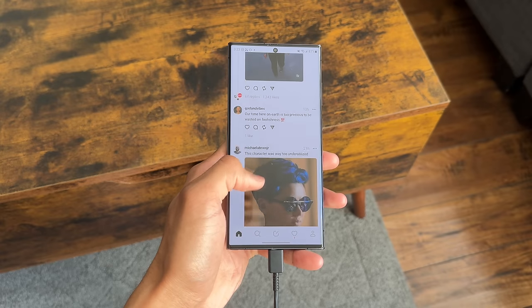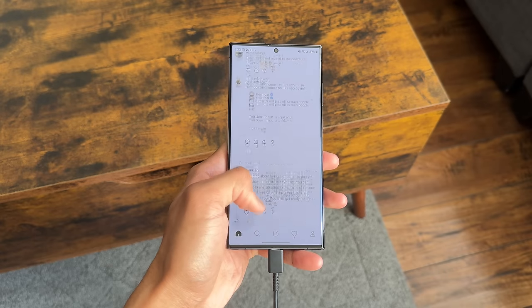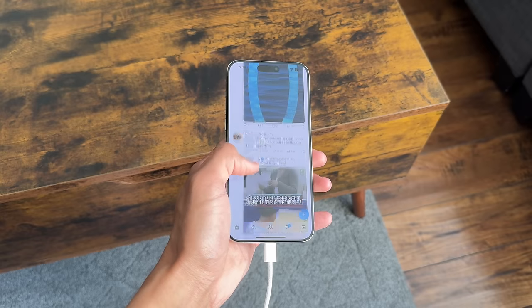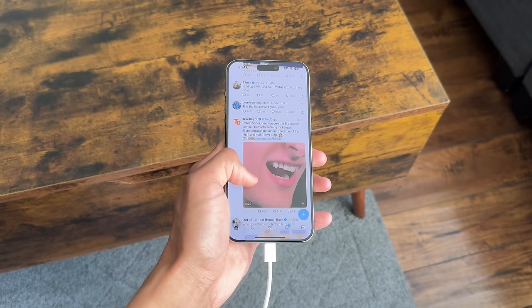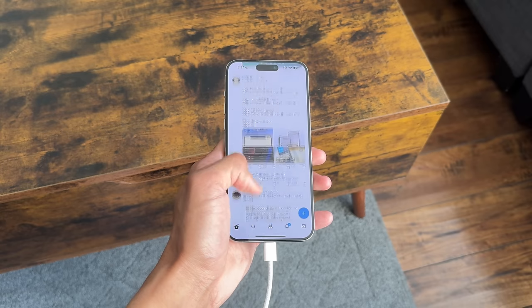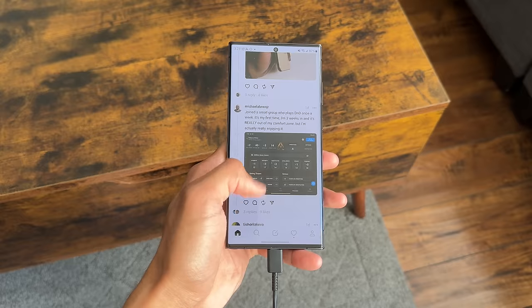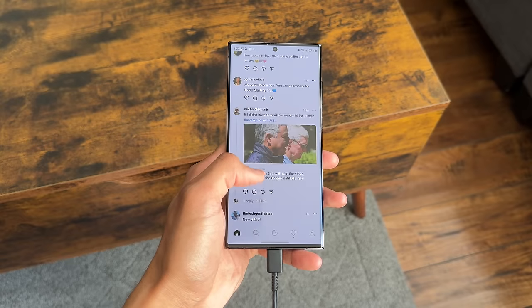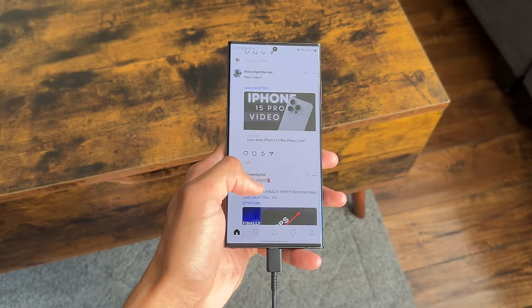When it comes to charging, I used a 45W fast charger for the S23 Ultra and a 30W fast charger for the 15 Pro Max. The S23 Ultra was able to charge from 0 to 100% in under an hour, and the 15 Pro Max took a little longer, but both really didn't have me waiting too long. So if you forget to charge your phone, by the time you're done showering or running an errand, both phones will have a great percentage.